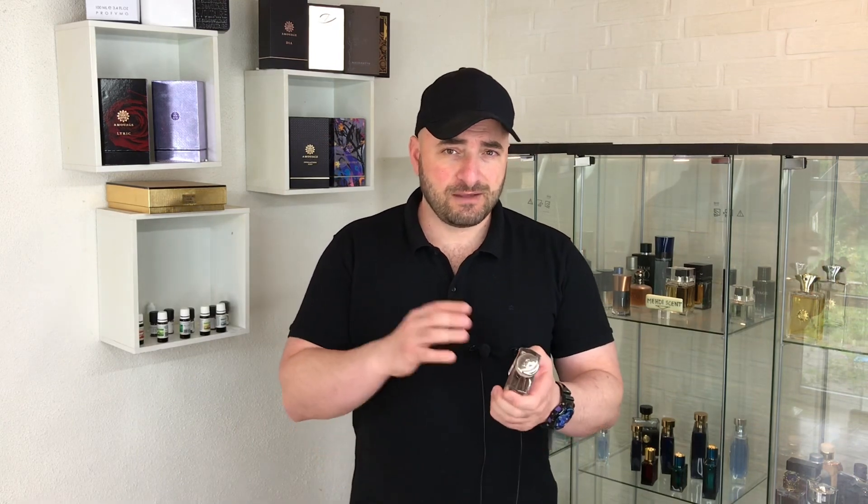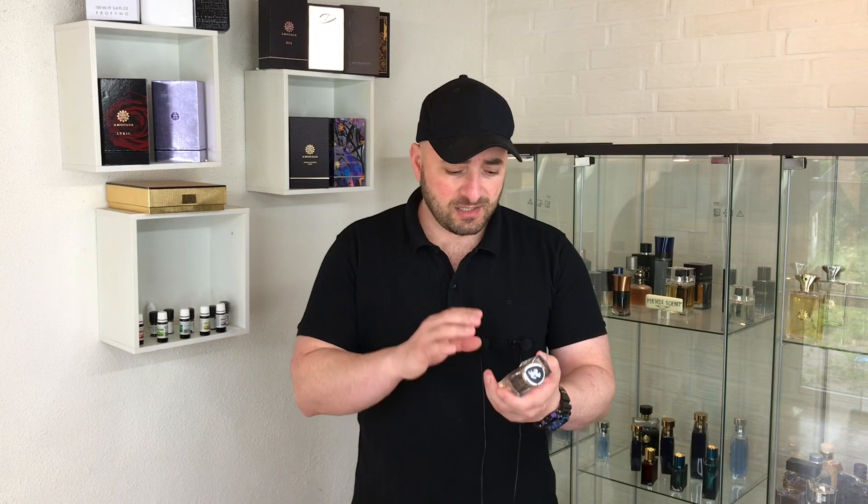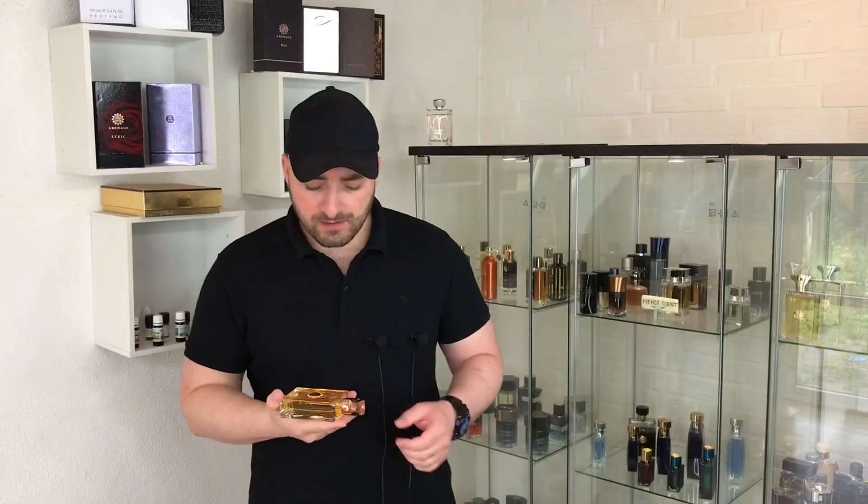Performance is below average — three to four hours in terms of longevity. You can apply it during the day. It is a cheap fragrance, so you cannot expect more than three to four hours. We have lots of beast mode fragrances in this price tag, but this one is not like those. It is very soft, polite and soapy.